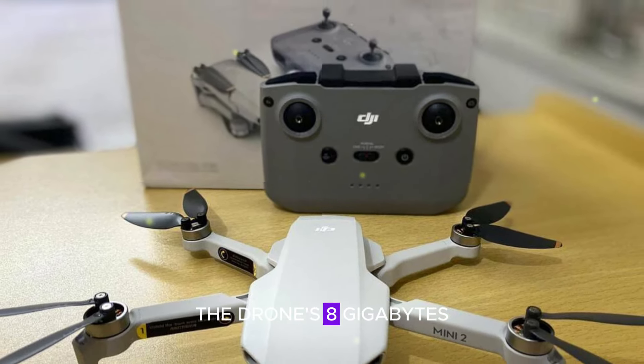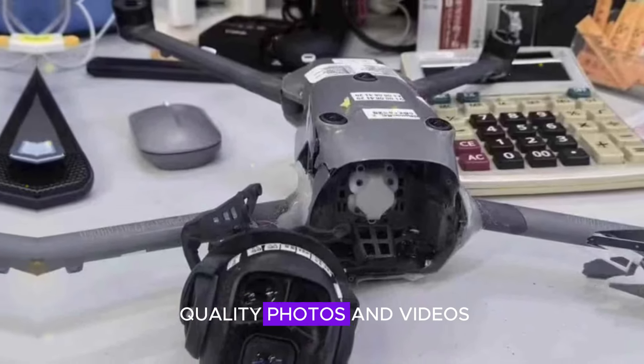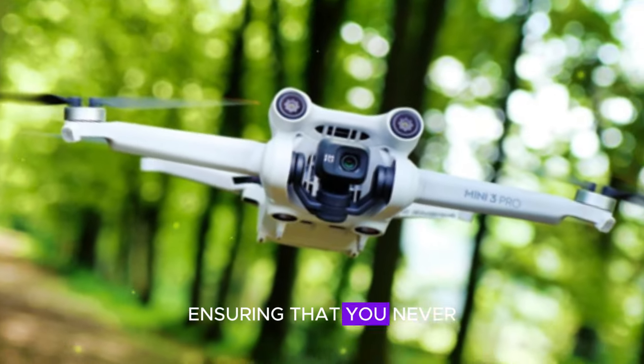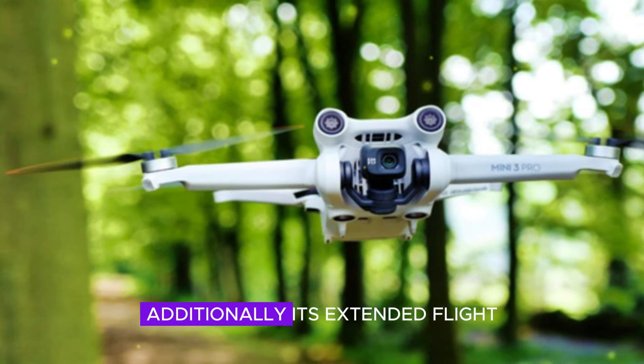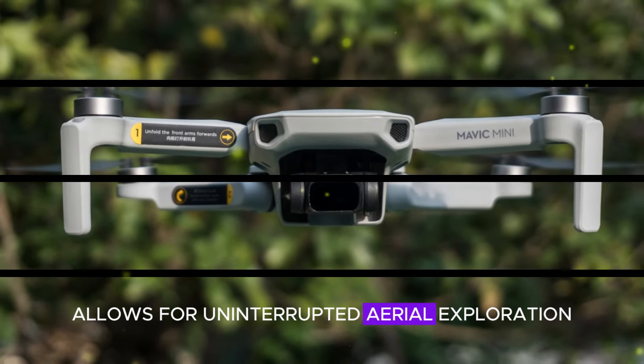The drone's 8GB of internal storage provides ample space for storing hundreds of high-quality photos and videos, ensuring that you never miss a moment. Additionally, its extended flight time of 40 minutes allows for uninterrupted aerial exploration.